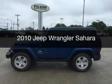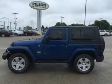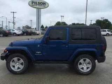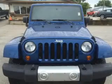This is a used 2010 Jeep Wrangler. It's powered by 4-wheel drive, a 3.8-liter, 6-cylinder engine, and a 6-speed manual transmission.